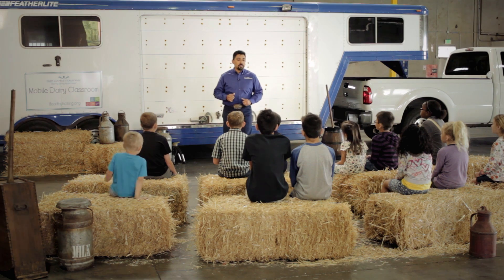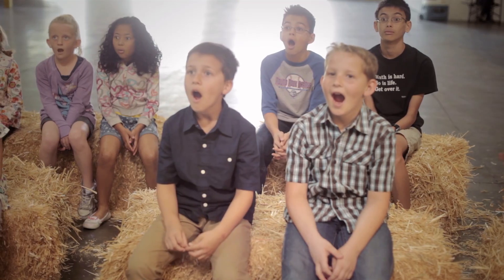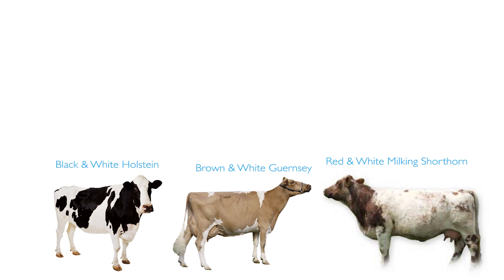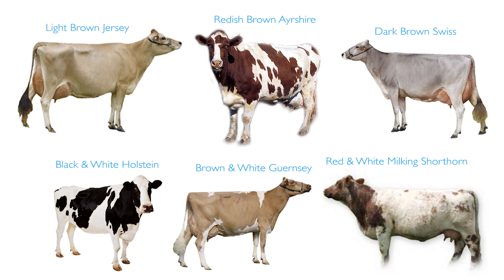Who can guess what's inside this trailer? A cow! This is a Holstein. There are six major breeds of dairy cattle: the black and white Holstein, the brown and white Guernsey, red and white milking Shorthorn, dark brown Swiss, reddish brown Ayrshire, and the light brown Jersey.